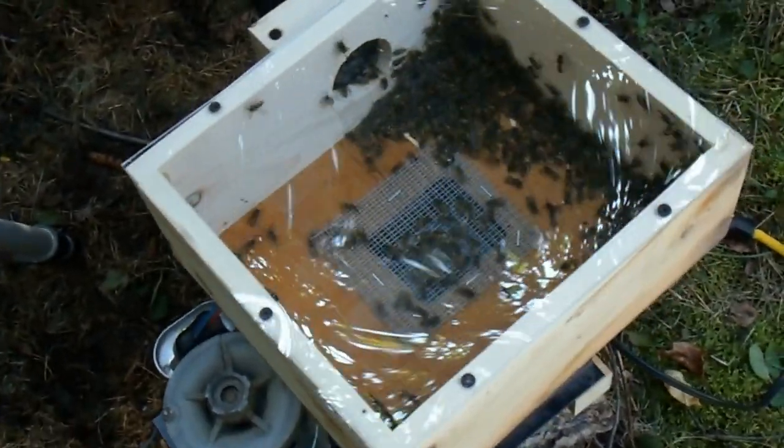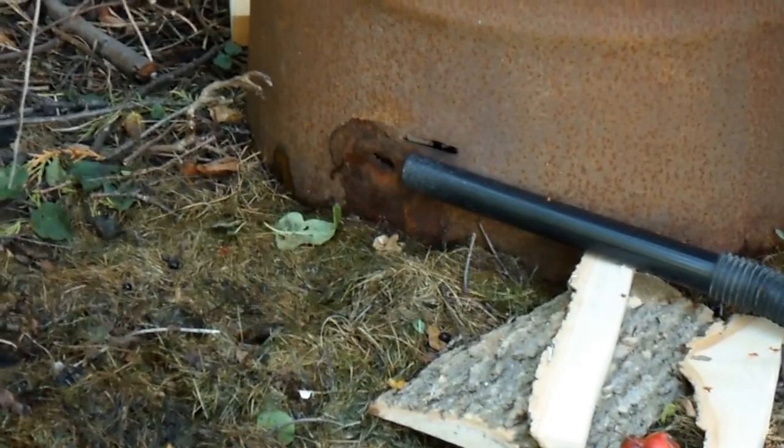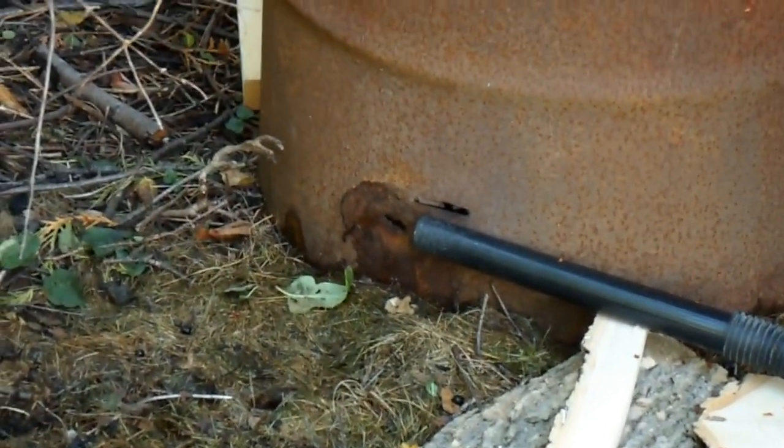We've got some good progress on the catch, but there really isn't that much going on there right now. I know there's going to be more wasps in there, so I'm going to have to get those to come out a little bit.